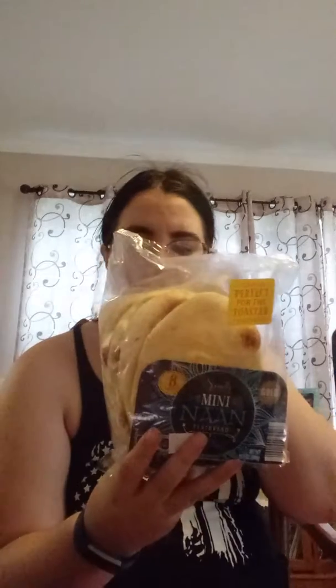I'm just gonna reach in here and grab stuff out. I bought this mini naan — this is probably one of my favorites. I just toast it up in my toaster, or you can use it for pizza, as a bread for hummus, or anything. It's so good, I'm just obsessed with it.